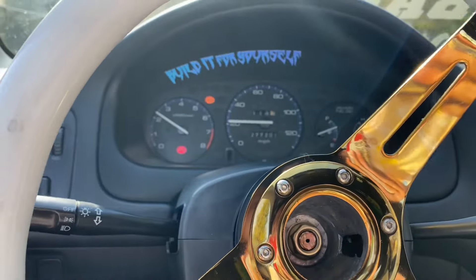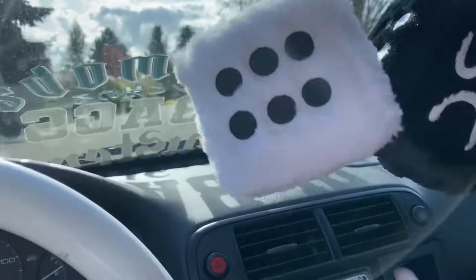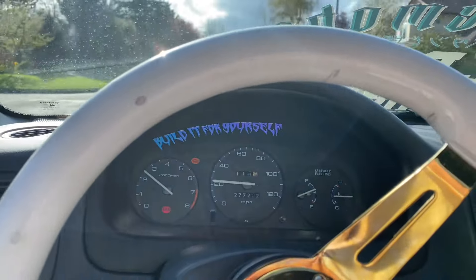I know I said that might be the end of the video, but it feels really good just going once around the block — popping really good, feels really good on throttle.